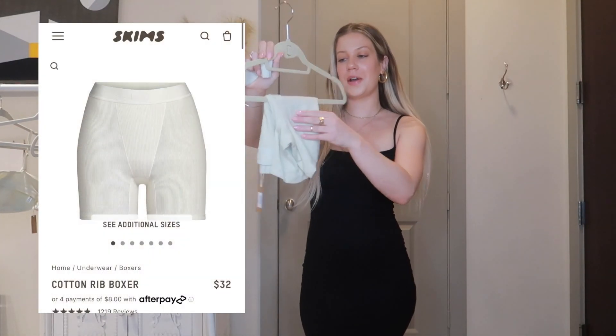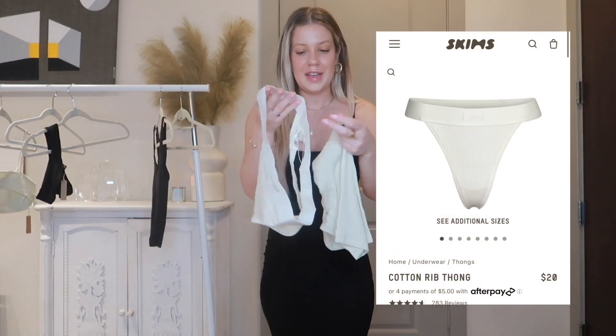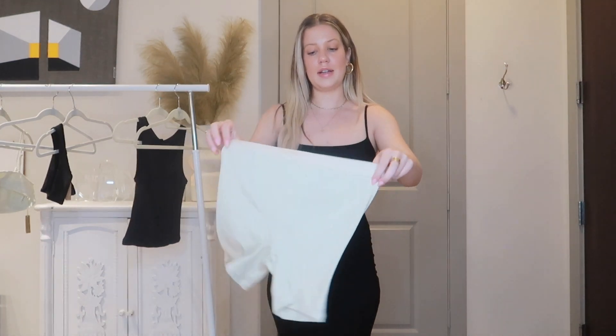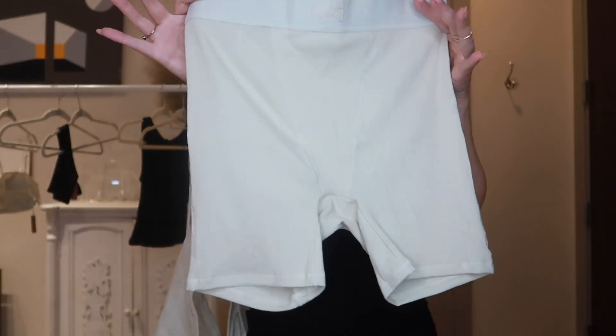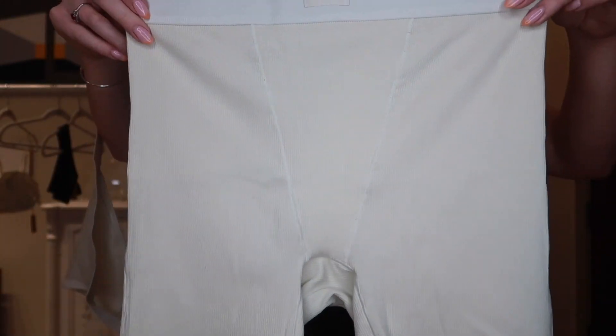The next items I got are the Cotton Rib Boxers and the Cotton Rib Thong to go with them. I wanted a thong that fits well with the boxers since they're tight and you'll probably see underwear lines through them. They're just a plain bone color — like an off-white — and I love the little Skims tag on top and the lining on the boxers. Boxers are such a cute, casual, relaxed, effortless look.